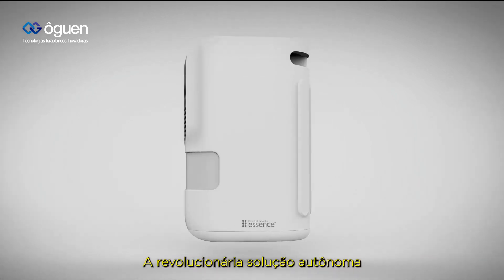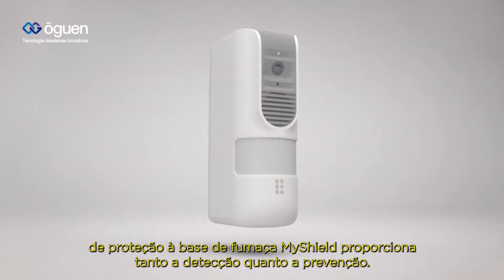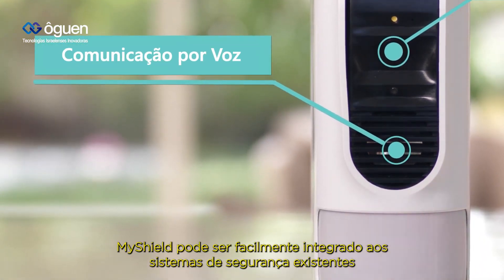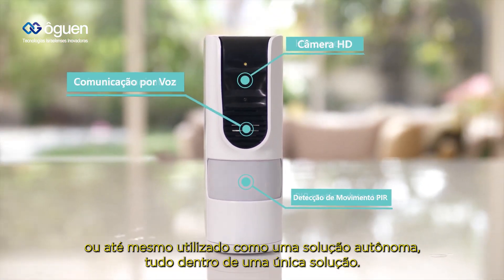MyShield's revolutionary standalone smoke shield solution provides both detection and prevention. It helps provide quality and cost-effective security services to a broader range of sites and customers than ever before. MyShield can be easily integrated with existing security systems or even used as a standalone, all-in-one solution.